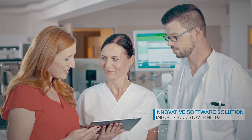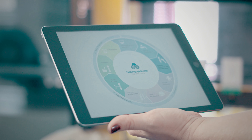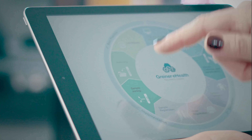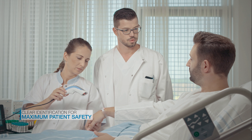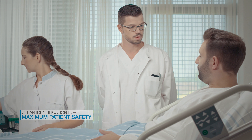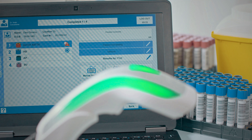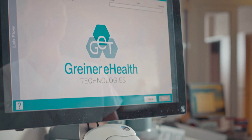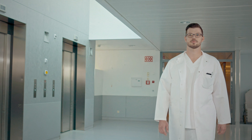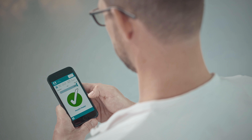We develop digital software solutions. The products and services of Greiner eHealth Technologies cover everything from laboratory requisitions to the final results, ranging from individual modules to an all-in-one solution. Clear identification for maximum patient safety. In combination with modern software solutions, our unique Vacuette barcode tube makes work processes more efficient and cuts costs. We optimize work processes, facilitate laboratory accreditation, and enable traceability with time recording function via your preferred channel.